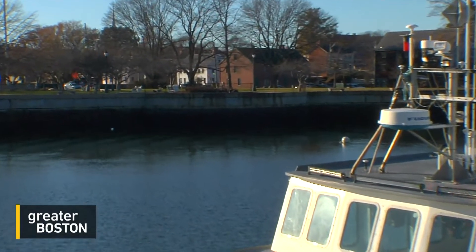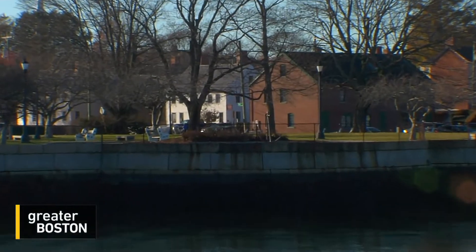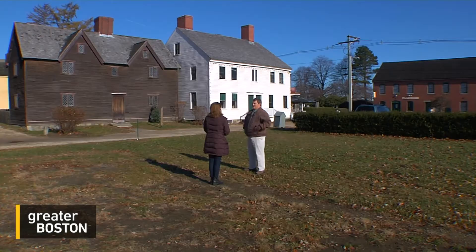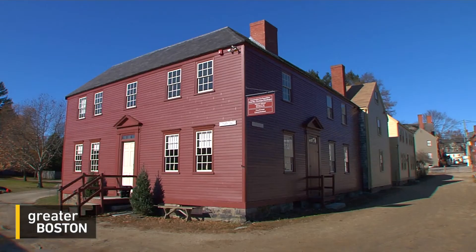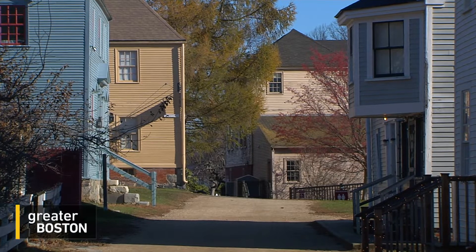They needed water for transportation. They needed water for a food source. And so the oldest parts of our country are right on the water. And for Rodney Rowland, managing water is now job number one at Strawberry Bank Museum, where he's in charge of preserving dozens of historic homes.